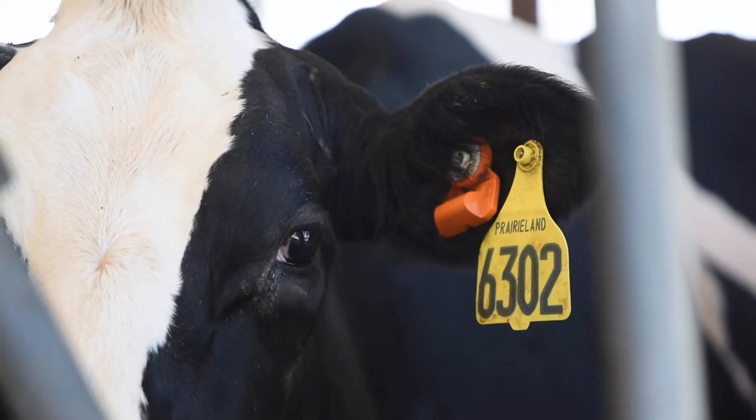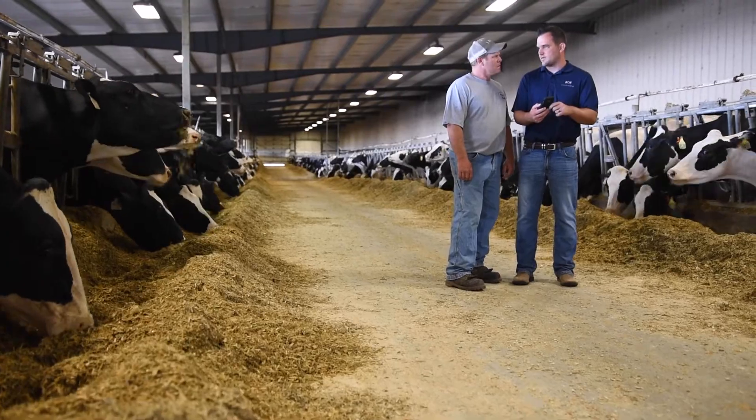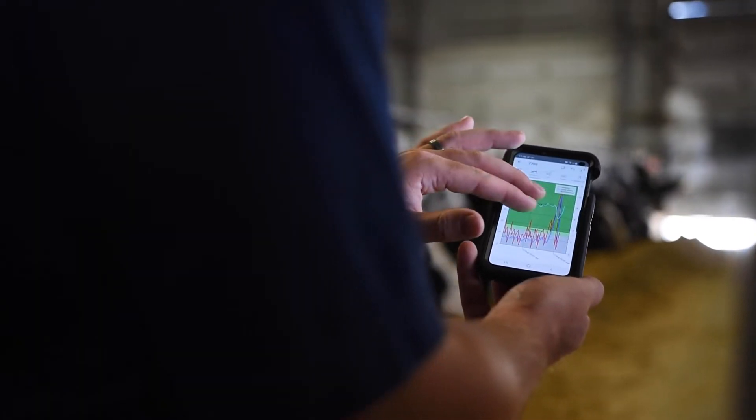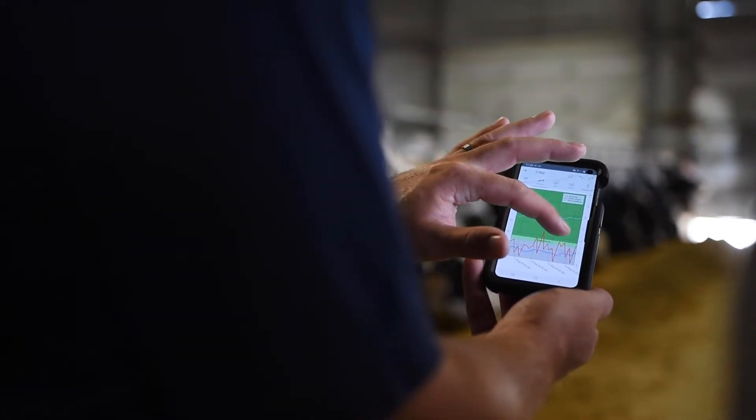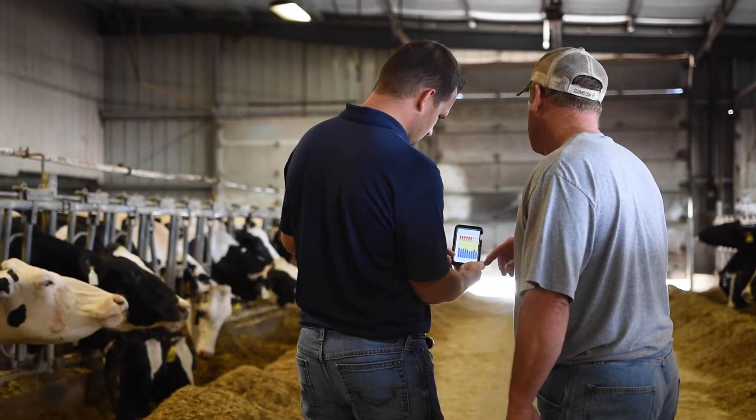I was at a ball game once and had to text my herdsman to go look at a cow because I didn't think she was doing well — things like that, it's super simple. The system tells you the activity of the cow, how she's walking around, her temperature, her rumination, and how much she's eaten in a day. It's worth every penny.